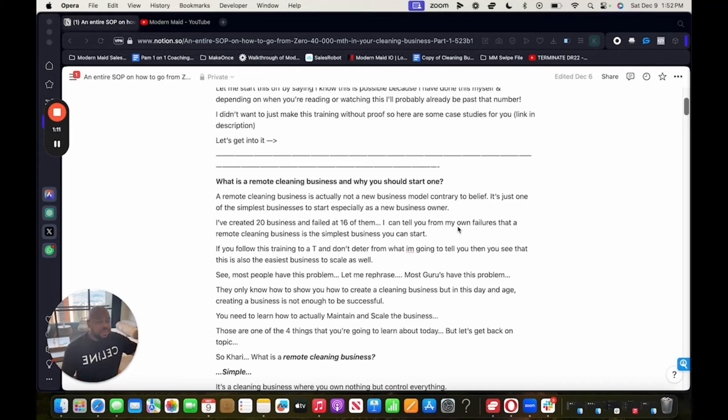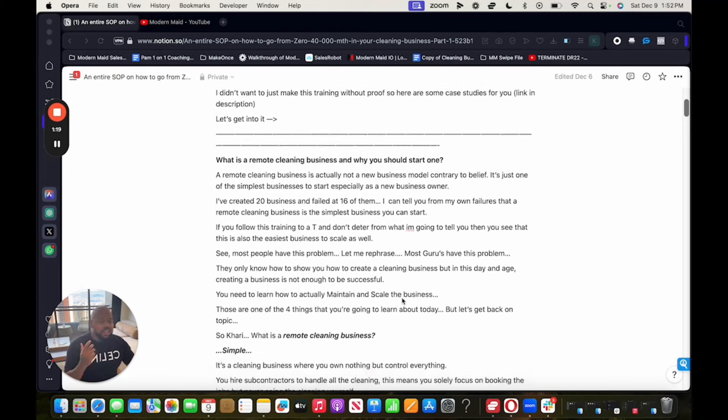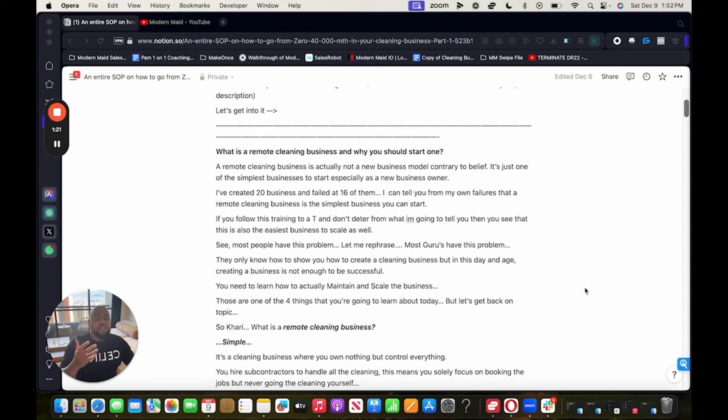If you follow this training and don't deviate from what I tell you, you're going to see that this is also one of the easiest businesses to scale. So it's easy to start and easy to scale. Most gurus only know how to show you how to create a cleaning business, but in this day and age, creating one isn't enough to be successful. You need to learn how to maintain and scale the business — and those are among the four things you'll learn today.